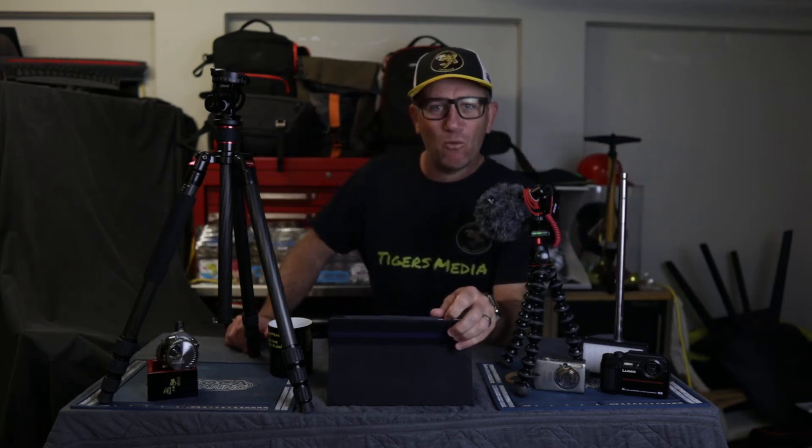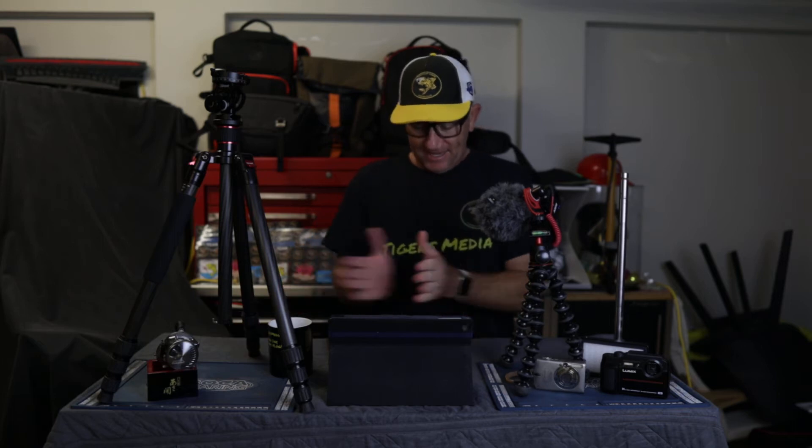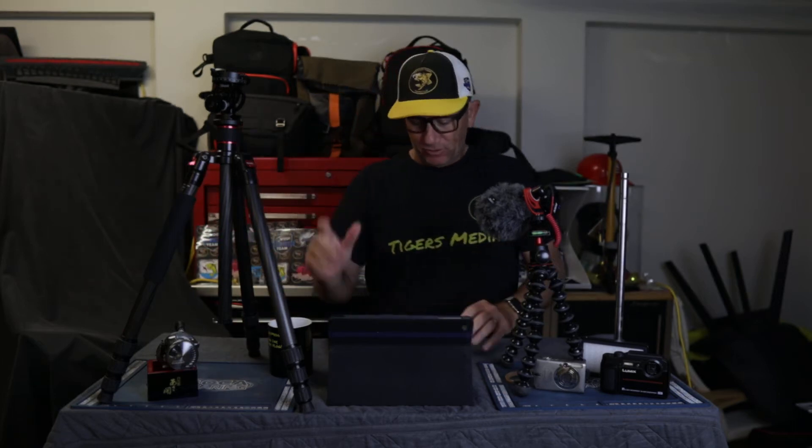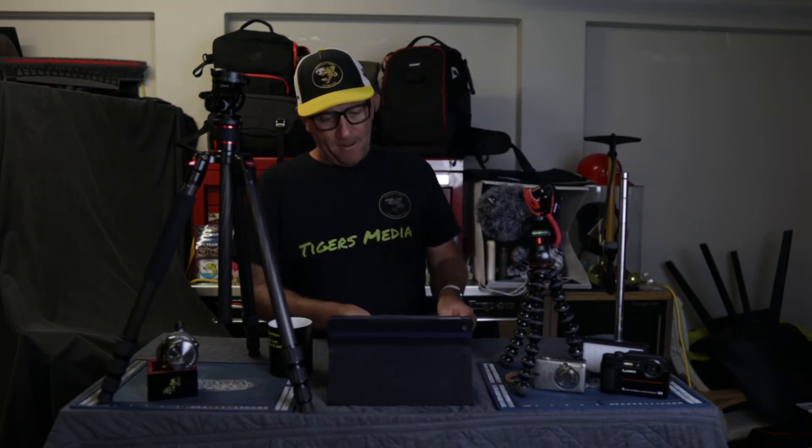Hey, welcome back — another day, another vlog. Thursday, good to have you all back. This is here for a reason, we'll get into that in a sec. Hope you're well.